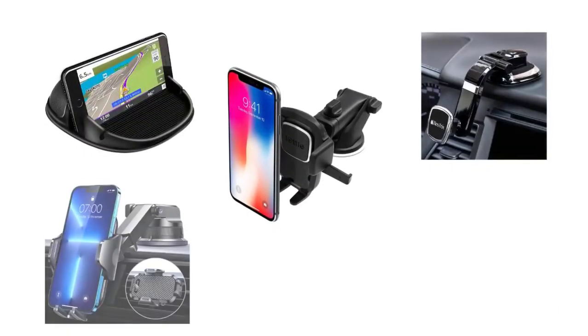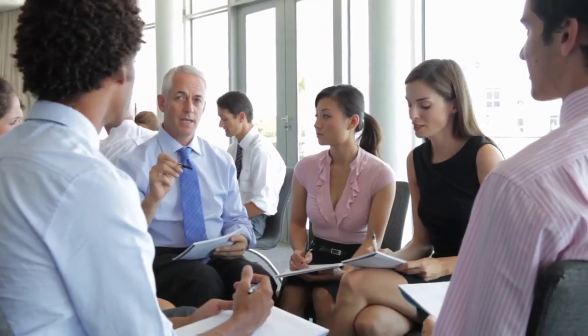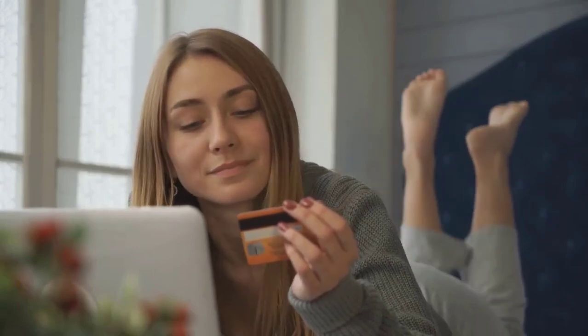In order to help you make the right choice, we have selected and reviewed some of the best dashboard cell phone holders, which are most recommended by professionals and field experts. If you like any of them, you can buy through the link in the description.